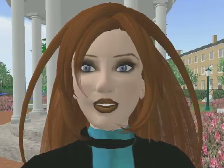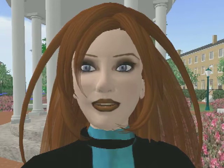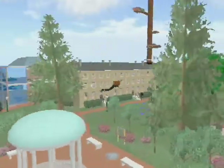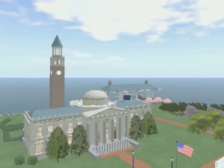Just as Kathy uses her physical body to get around in real life, Katie K uses her avatar body to travel in this realm. But unlike real life, in Second Life you can fly or even teleport to where you need to go. Let's fly around the UNC Chapel Hill virtual campus to see a few of the sites.